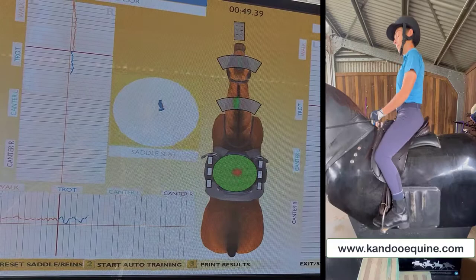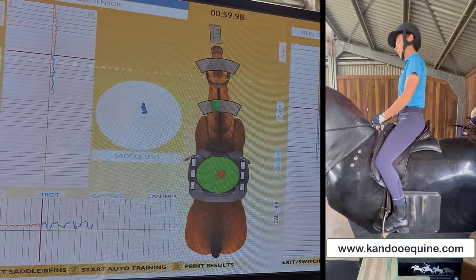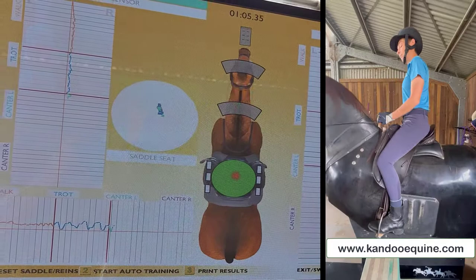Now what we're looking at here is where they're sitting in the saddle — are they sitting to the left or the right? You can see this rider sitting a little bit to the right, and the graph at the bottom shows them in real time whether they're in front or behind in the movement.